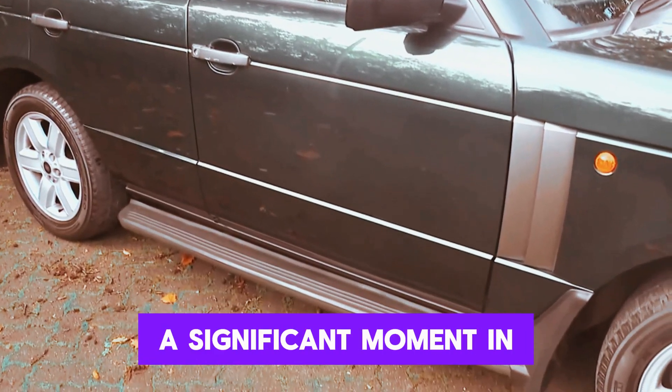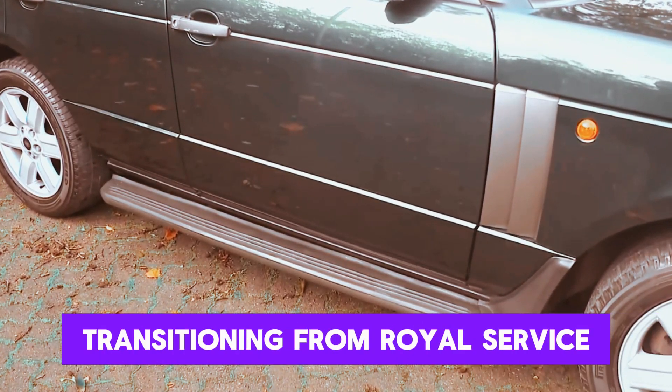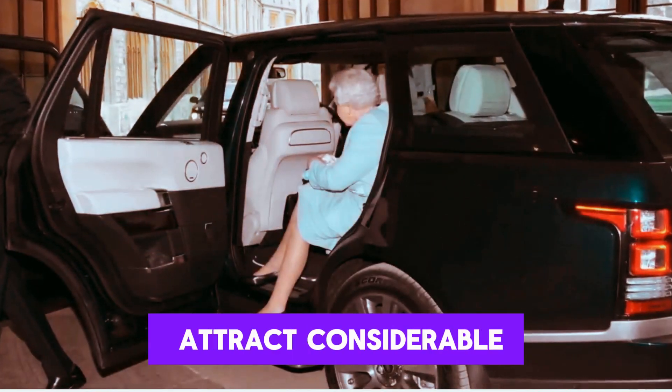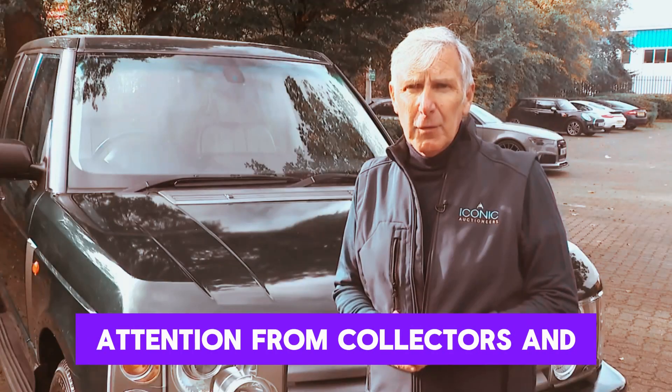This sale marks a significant moment in the vehicle's history, transitioning from royal service to private ownership, and is expected to attract considerable attention from collectors and enthusiasts alike.